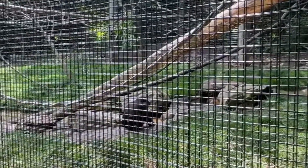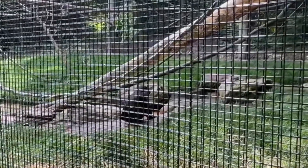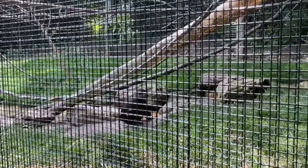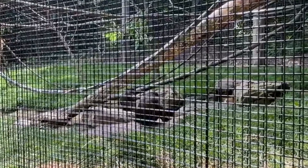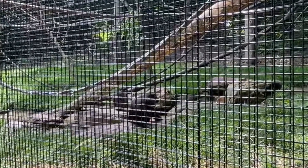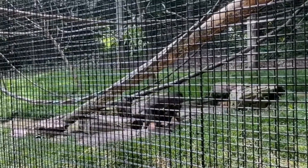We've got the spot-nose monkey right here. Oh there's another one back here. There's one right in front of us — here comes a baby! Look at the little one, he almost looks like a baby. I think that one must be the mom back there.